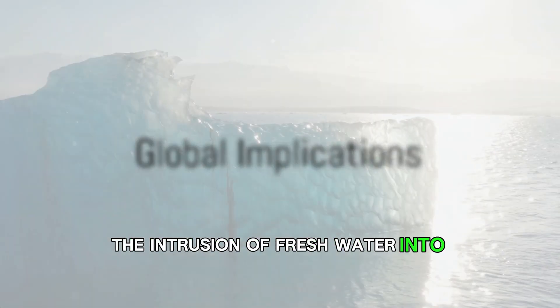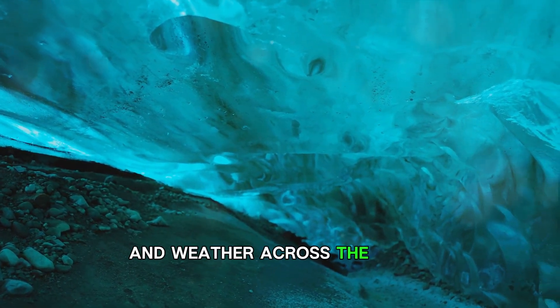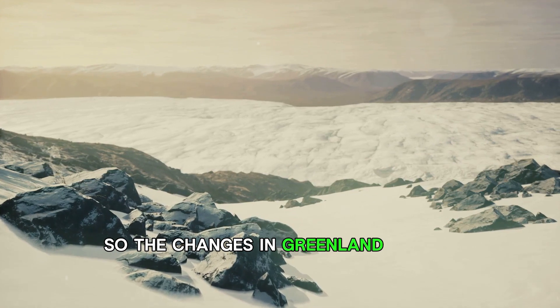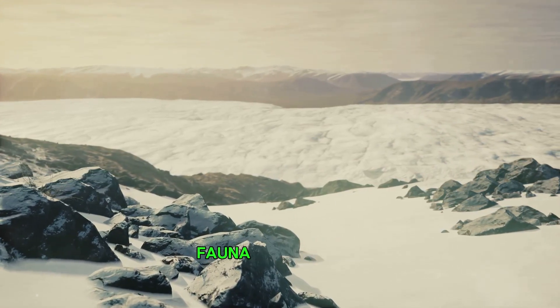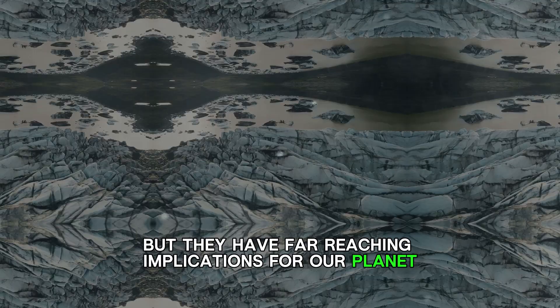But it doesn't stop there. The intrusion of fresh water into the ocean could also affect underwater currents that influence climate and weather across the globe. So the changes in Greenland do not merely affect the local flora, fauna, and people, but they have far-reaching implications for our planet.